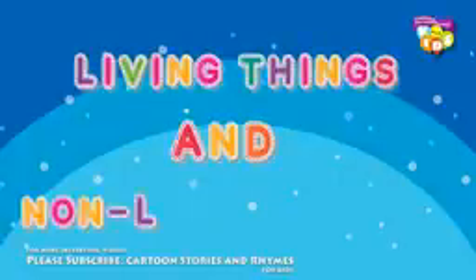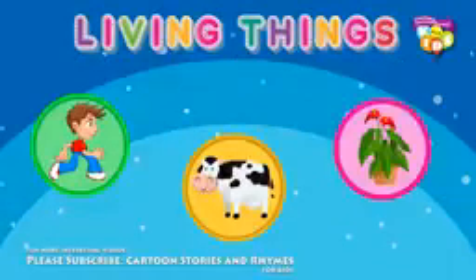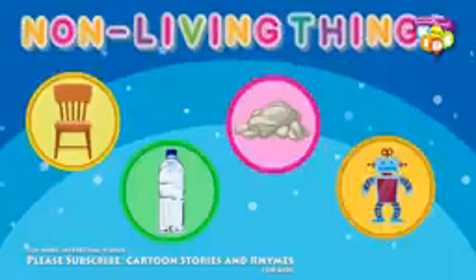Let's learn about living things and non-living things. Human beings, animals and plants are living things. While chair, water, rocks and toys are non-living things.